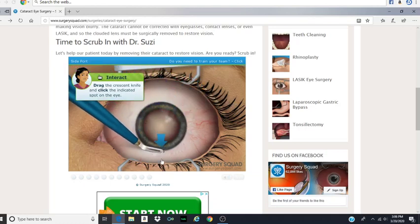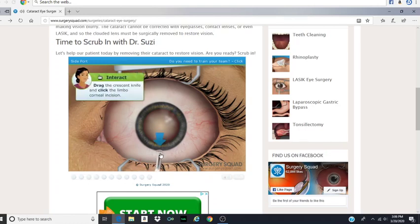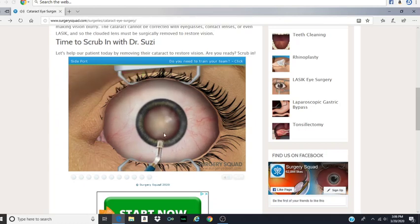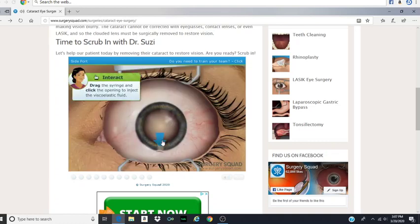Let's just stab her in the eye. Next, we use a crescent knife to make a corneal tunnel into the interior chamber of the eye. A thick, transparent viscoelastic fluid is injected to fill the space between the cataract and the delicate underside of the clear cornea in front of it. This is done to keep the cornea from collapsing during the procedure. Help me out and inject the fluid into our patient's eye. Where should I inject it? Should I inject it into the white part? Just imagine, just an eye full of this.